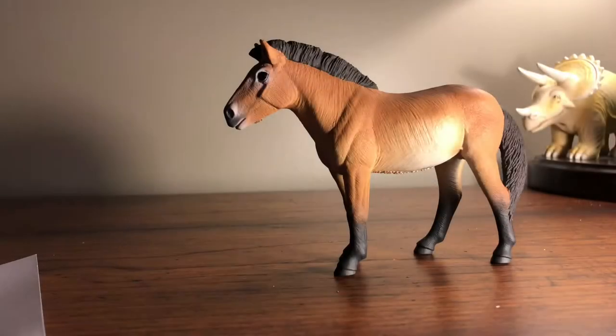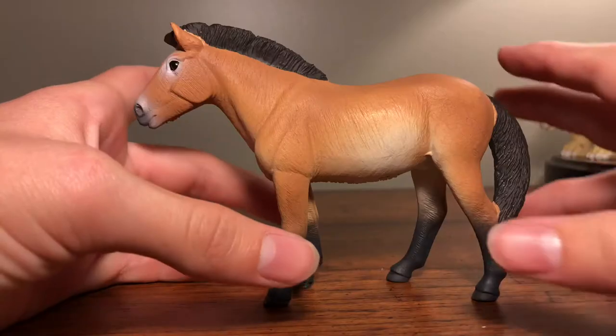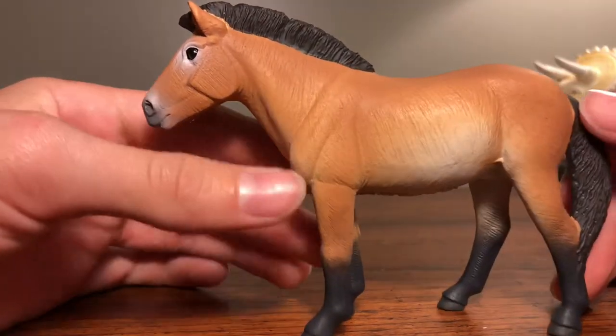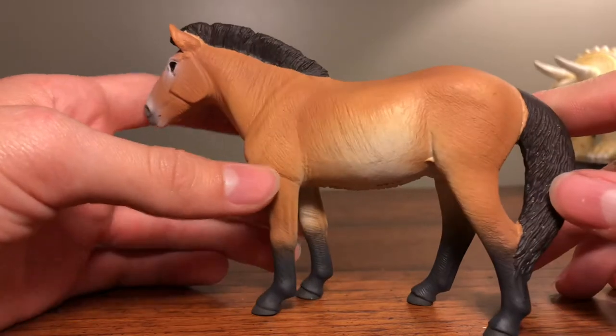The Przewalski's horse, which was named after Russian explorer Nikolai Przewalski, is a species of endangered wild horse that lives in central Asia. It diverged from modern domesticated horses around 160,000 years ago during the Ice Age, which is why I'm reviewing it since it's technically a prehistoric animal. The Przewalski's horse is considered to be the only true living wild horse.